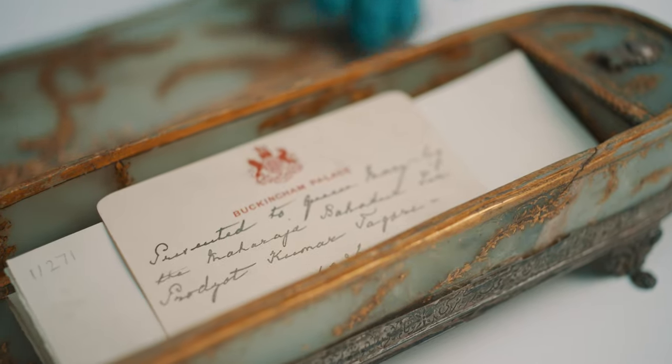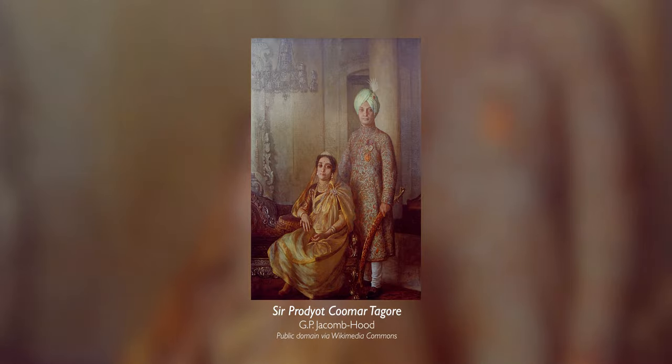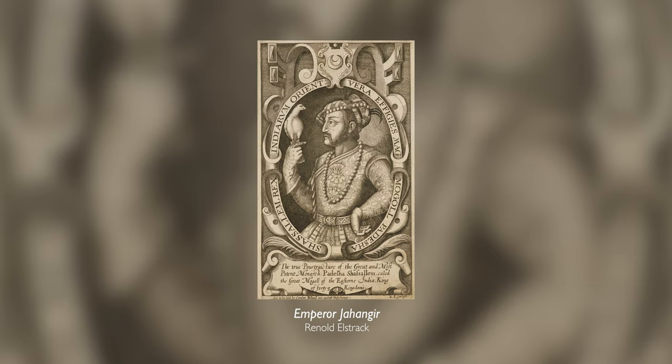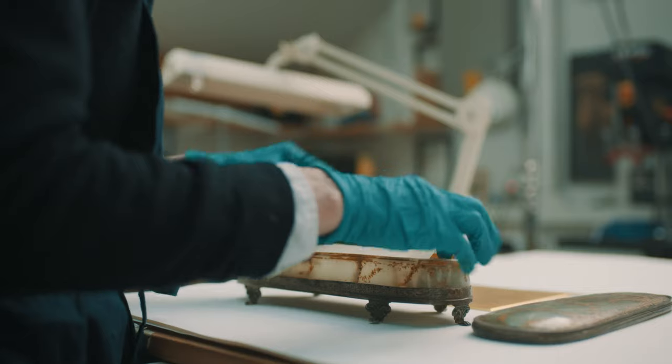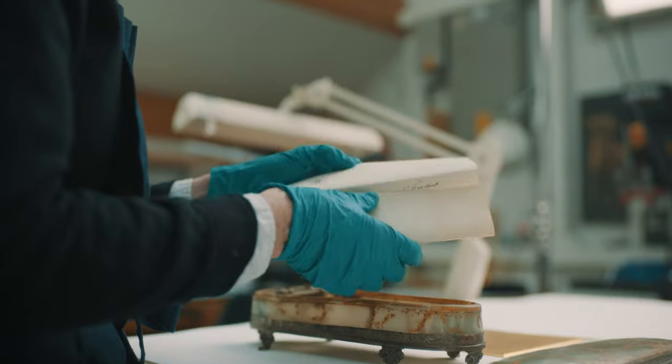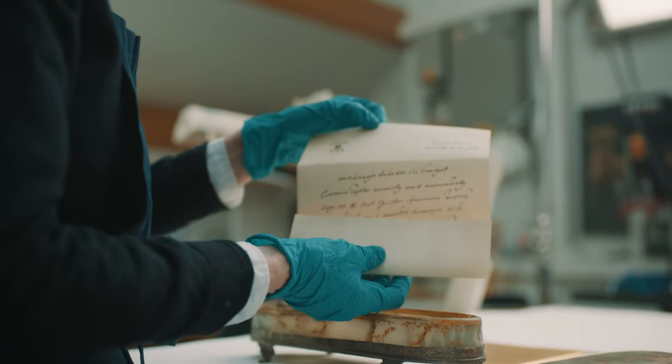This is a jade pen box given to Queen Mary in 1936 by Prodiot Kumar Tagore. It was presented as being the ex-property of Jahangir Shah, who was one of the greatest Mughal rulers. It was given to Queen Mary in the aftermath of her husband's death. We also have the letter he sent with the gift expressing his condolences.